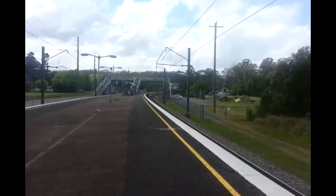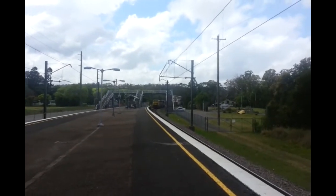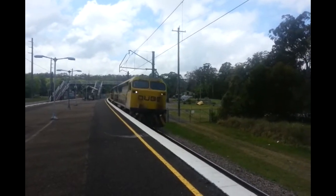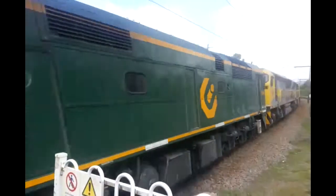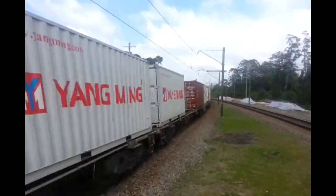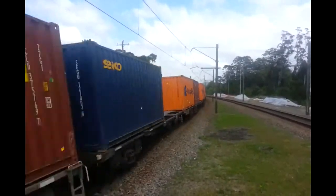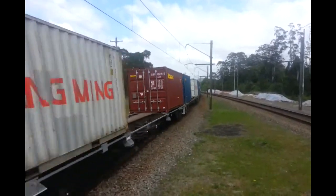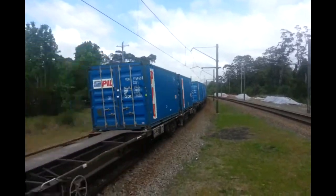We have some freight approaching. The front loco is Double 103, second loco is Double 102, and 8024. Sorry about the wind — it's the train that's doing it.